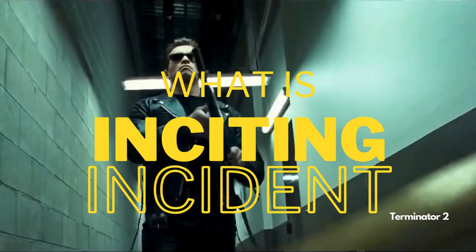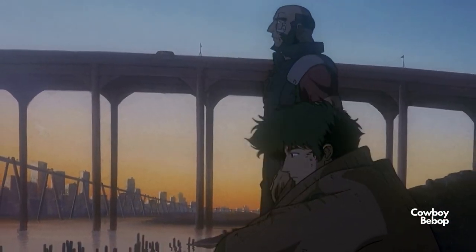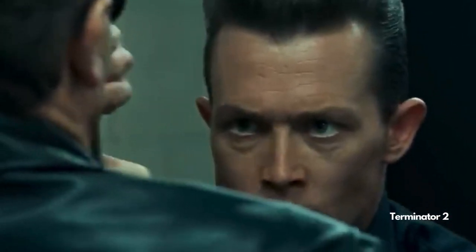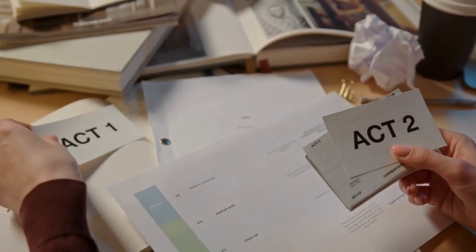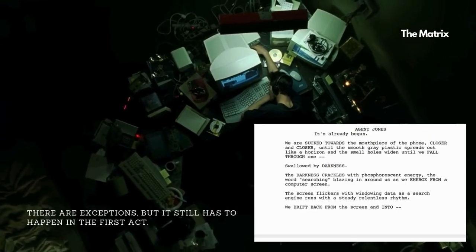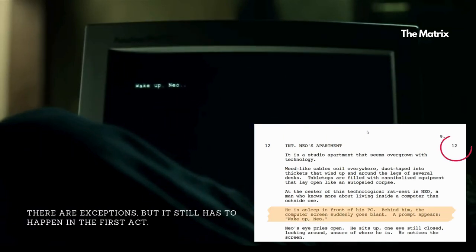What is the inciting incident? It's one of the most necessary events that needs to happen in the first act of your screenplay. It's the moment that changes everything — the spark that propels your character or characters into action and sets the stage for the adventure ahead. In both film and television scripts, the inciting incident typically takes place at the 10% mark, or no later than the 12% mark — the 10th or 12th page, and no later than the 15th page.